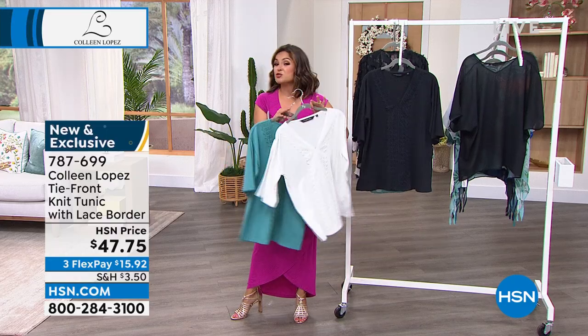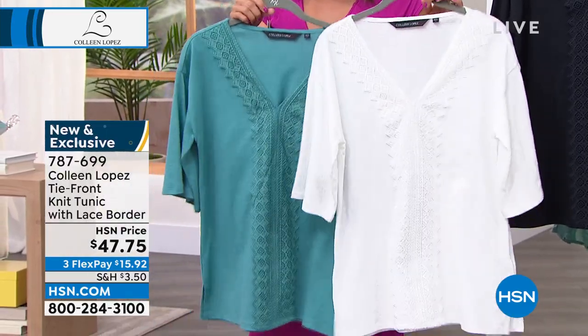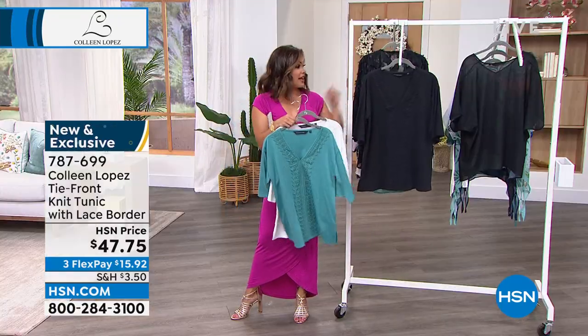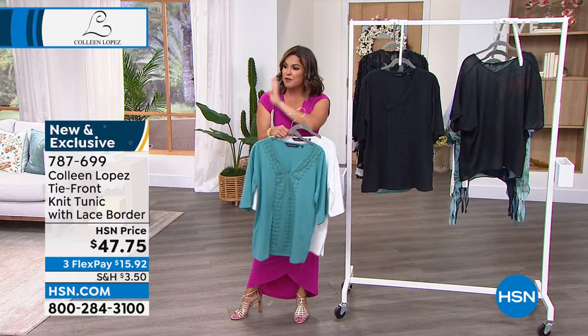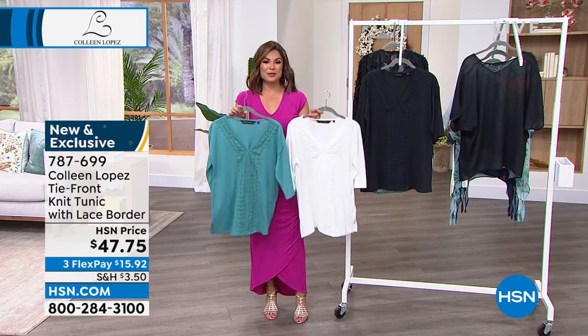It's a nice option when you just want to wear a tee, but you don't want to look like you're just sitting around the house — you want something a little more dressed up and casual. We have the white, the tropical teal, and of course the black. Extra small through 3X on this. Stay true to size, you don't need to go up or down. With that 28-inch length, you've got plenty of room to play.